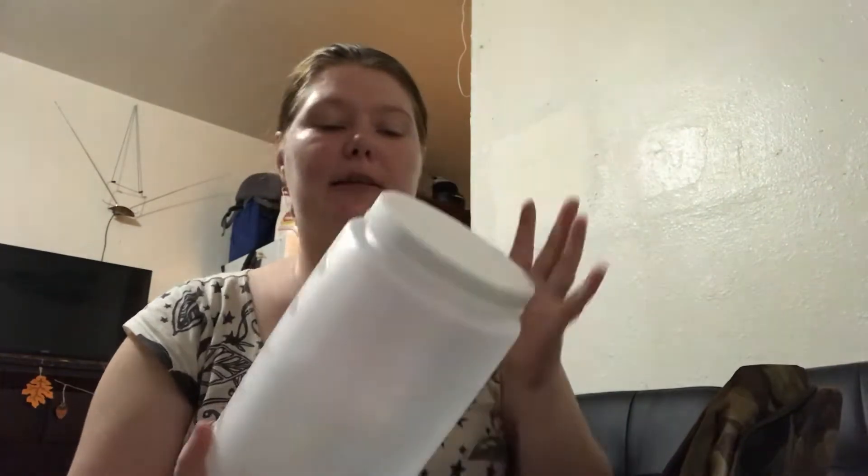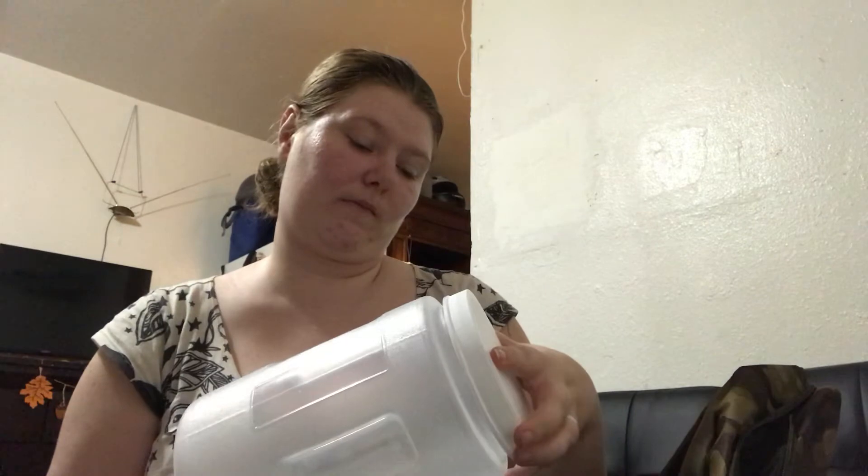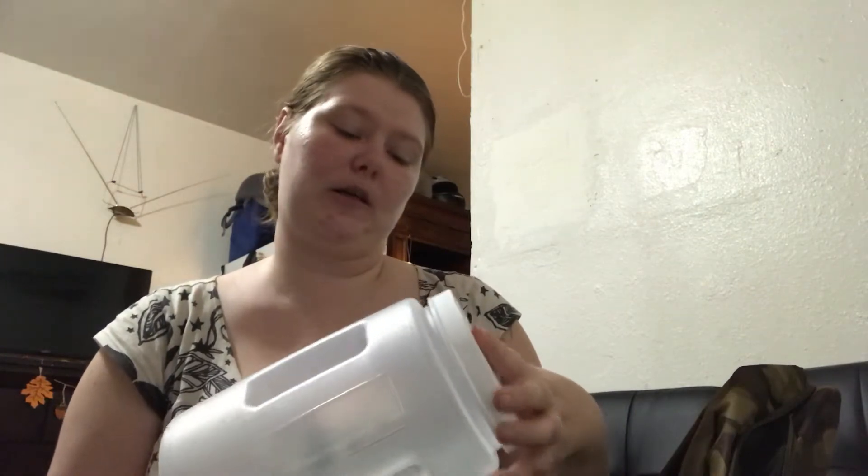So these containers — I got two of these from the Dollar Tree. It's a 12-cup container and this will hold enough food for him for the weekend, so I'm going to fill that up.